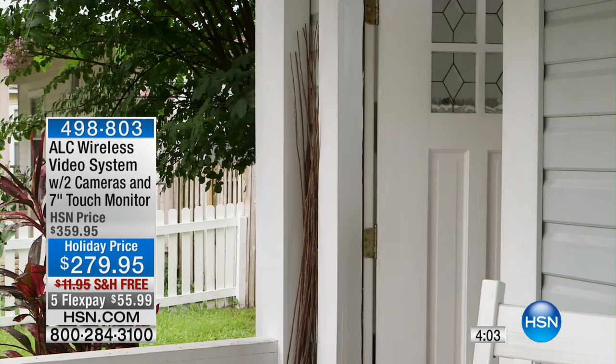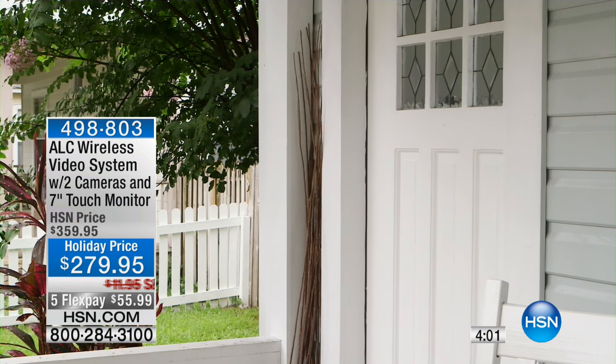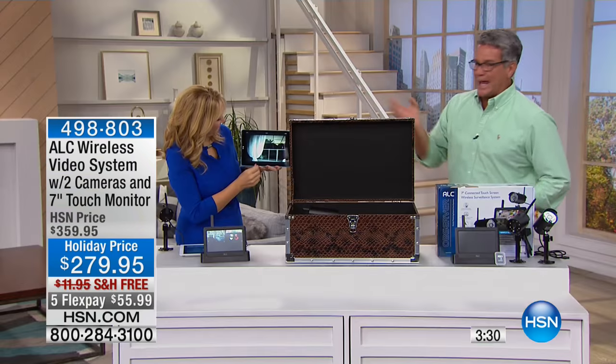Whether you put it right in front of the front door, near the garage — because a lot of times there are multiple points of entry around the garage, the side door, all that — or down the driveway, this is going to protect you and serve as a deterrent. Even if you're away on vacation and want to find out if your mail has come or who's come to visit, it doesn't matter where you are in the world — you are able to monitor your property thanks to the internet and Wi-Fi.